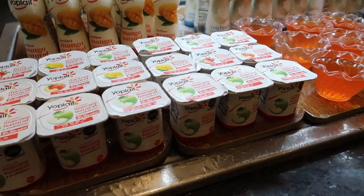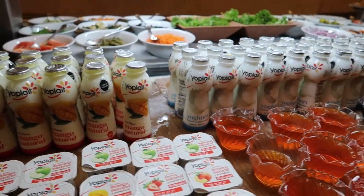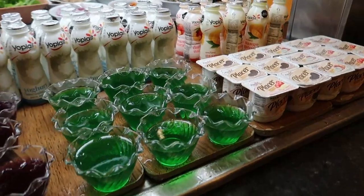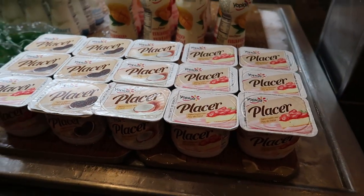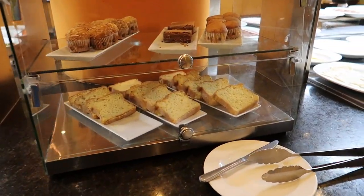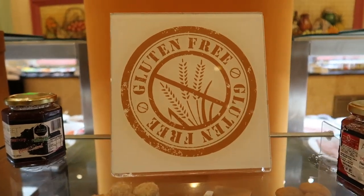Oh, here are some of the flavored yogurts. We have some apple, mango, peach, and some mango Yoplait in the back. We have some jellos here as well. And over here we've got strawberry and cookies-and-cream yogurts along with some coconut and another set of strawberries. This is a gluten-free station — there are some breads and muffins to go along with your meal, gluten-free as it says here.